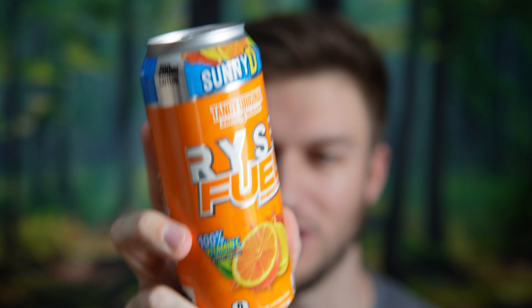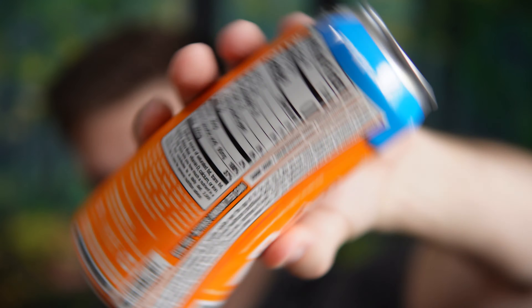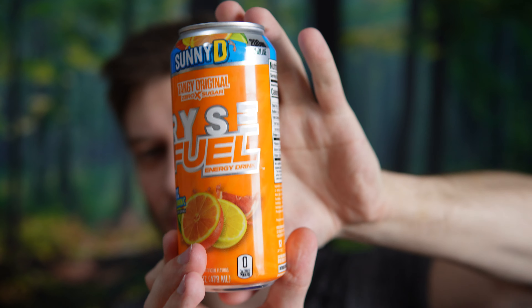Sunny D is a pretty solid orange juice-like drink. This has 100% of your daily value of vitamin C — that's nice — zero calories, 200 milligrams of choline, and 200 milligrams of caffeine. Pretty usual compared to most of the other Rise Energy drinks. This also has 500 milligrams of optarine and 500 milligrams of choline butartrate. That is what's in the can.